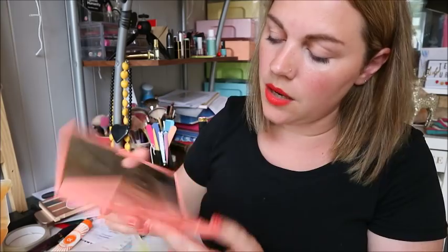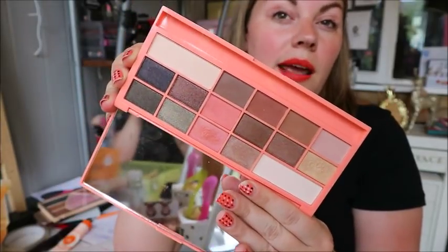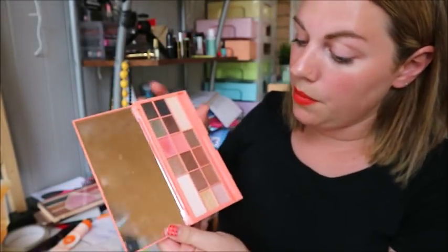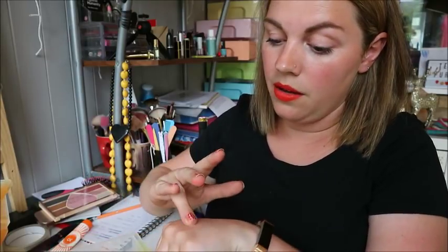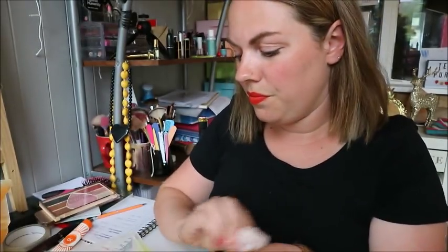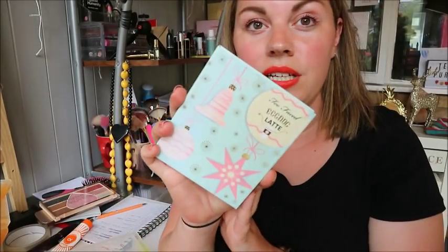Next is a High Heart Makeup palette — essentially a dupe for the Too Faced Sweet Peach palette, which I couldn't afford, especially with buying a house. I really like it — it's so much better than the fake Too Faced I had. Really pretty pinks and peaches. I think peachy colors suit every skin tone; everyone looks nice in peach. The packaging is just super cute.